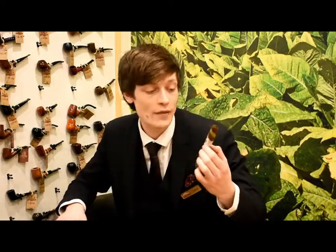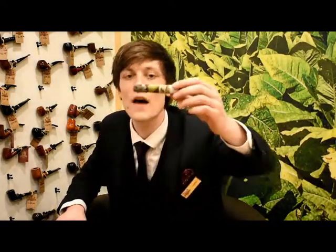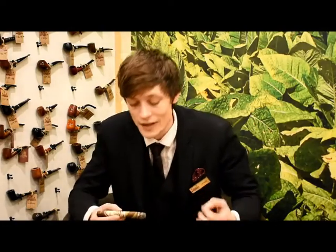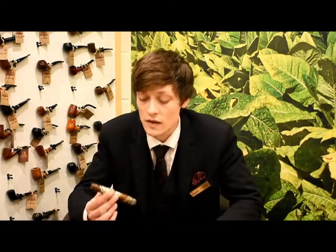What's unique about this is the Barber Pole wrapper. As you can see, it's a very attractive, very cool looking wrapper. The two wrappers give it a slightly different flavour on each puff, adding complexity, and a nice little bit of sweetness from the Candela wrapper on your lips as well. So a very interesting smoke.